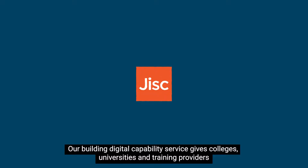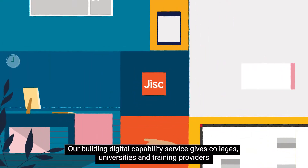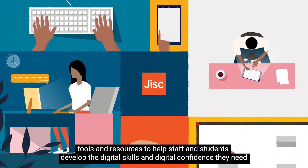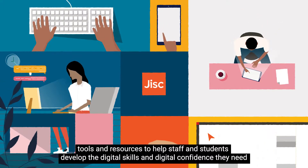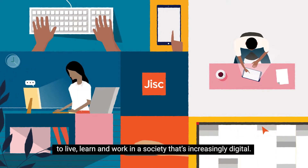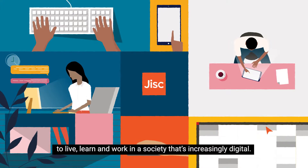Our Building Digital Capability Service gives colleges, universities and training providers tools and resources to help staff and students develop the digital skills and digital confidence they need to live, learn and work in a society that's increasingly digital.